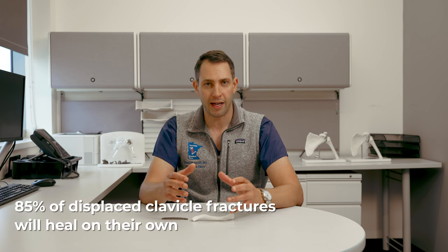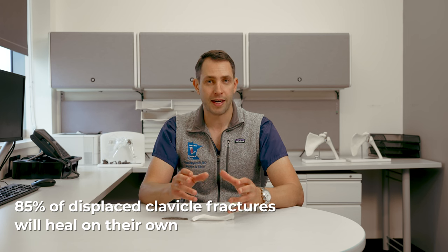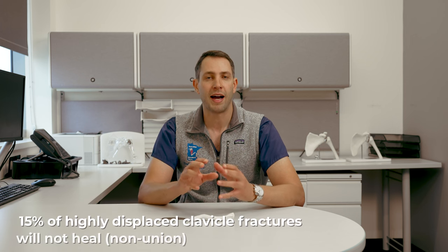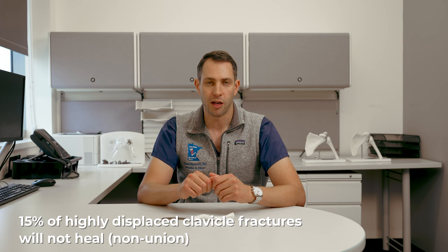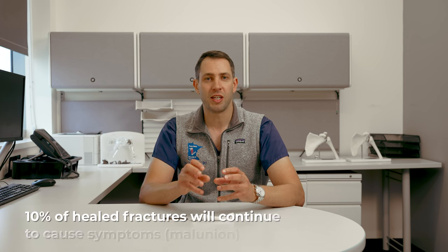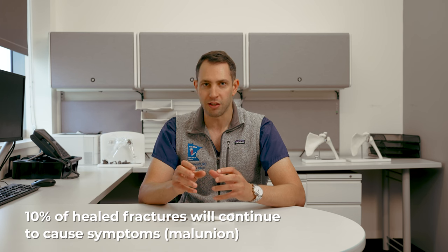Whether it's displaced or not, it's important to know that you do have options. Most clavicle fractures, even when they're highly displaced, will heal — 85% of the time, even when the bones are not even touching. That said, about 15% of highly displaced clavicle fractures will go on to not heal, and about 10% will heal in a way that the patient is not completely satisfied with.